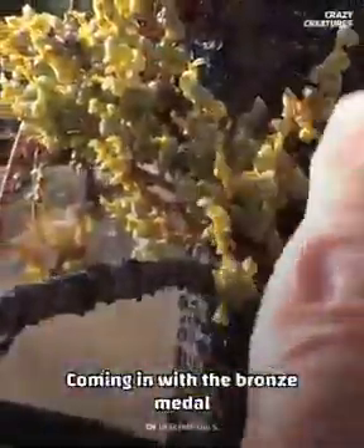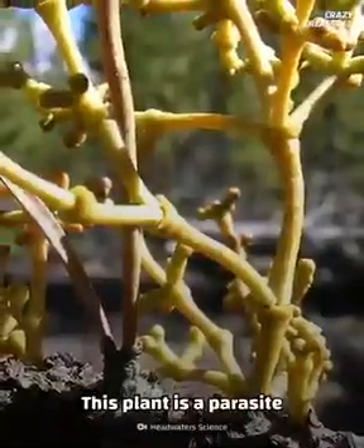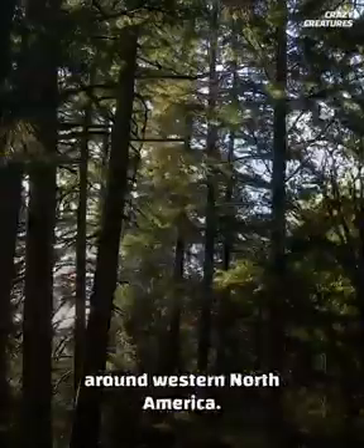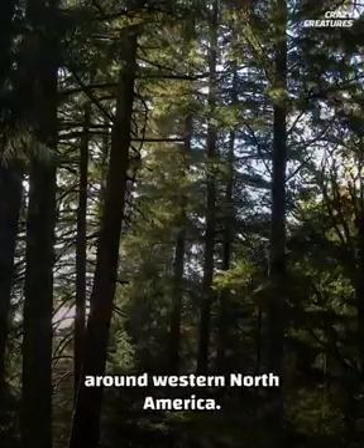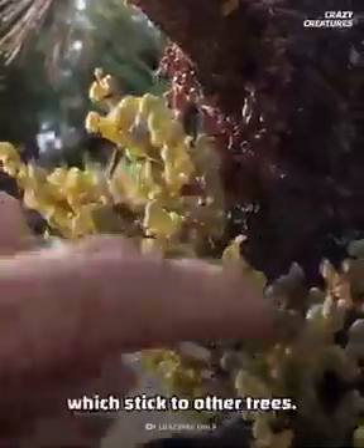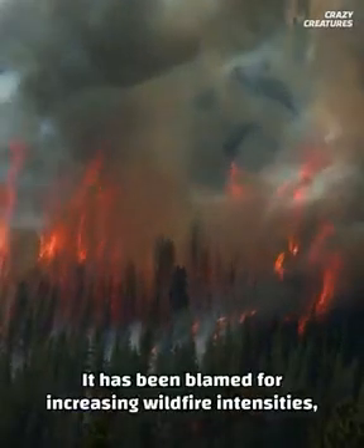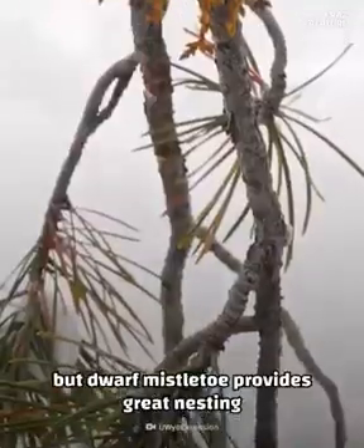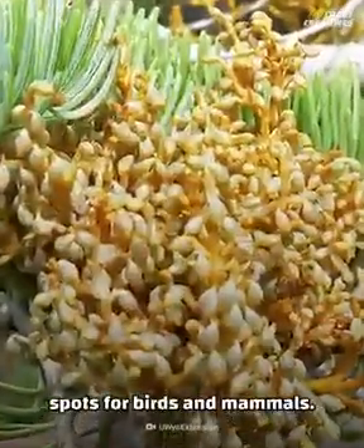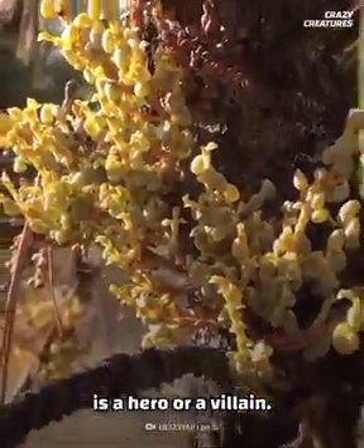Coming in with the bronze medal is the dwarf mistletoe. This plant is a parasite and causes diseases in conifers in forests around western North America. They spread by launching their seeds up to twelve meters away, which stick to other trees. It's been blamed for increasing wildfire intensities, but dwarf mistletoe provides great nesting spots for birds and mammals — so we'll let you decide whether the dwarf mistletoe is a hero or a villain.